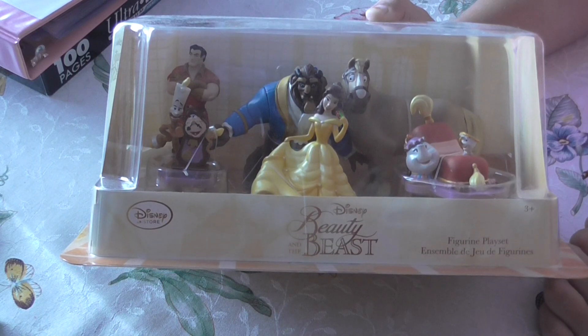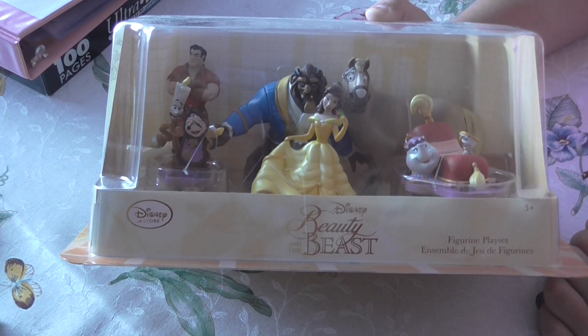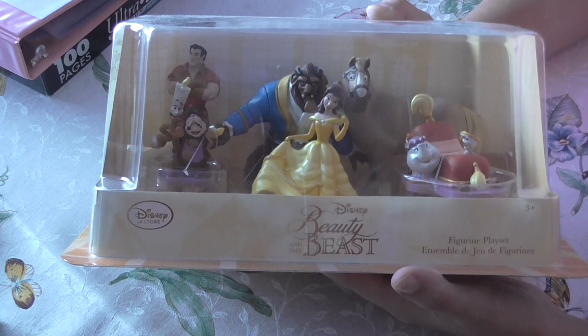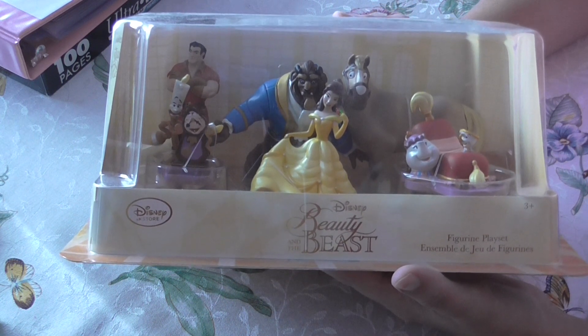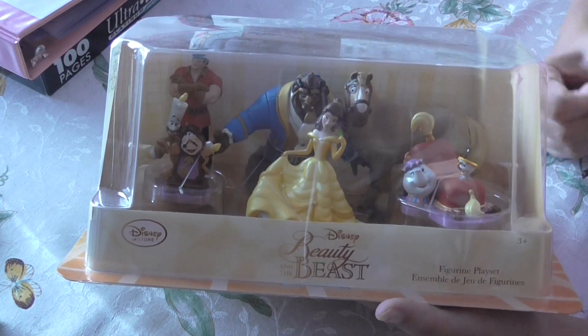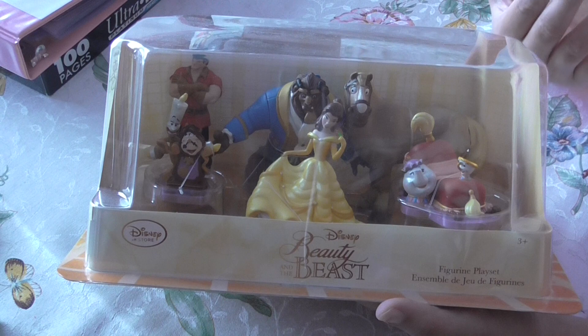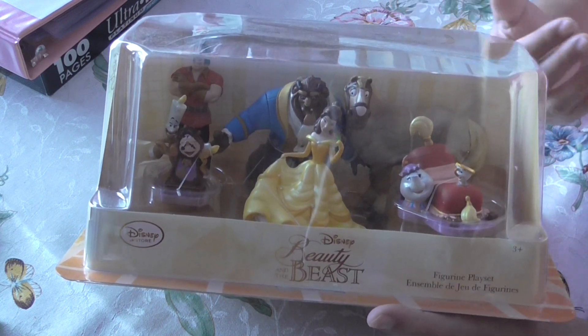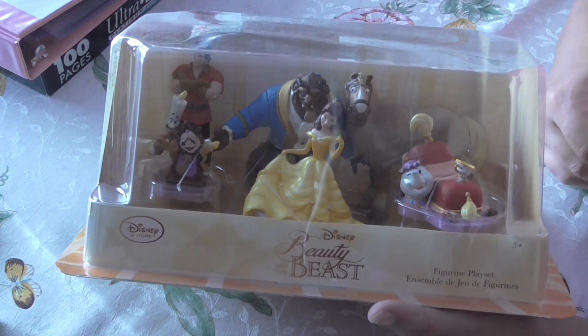Hi everyone! Today I have this Disney Store Beauty and the Beast figure set. I've had this since my birthday of 2017, and it's been displayed in my collection — it's kind of dusty — but I've recently been working in there because you guys have seen my collection room updates of changes and things that have been happening.